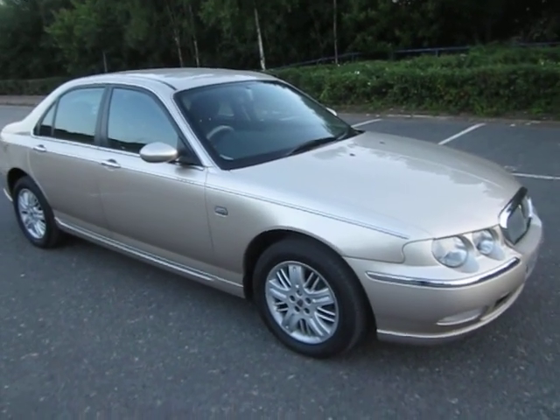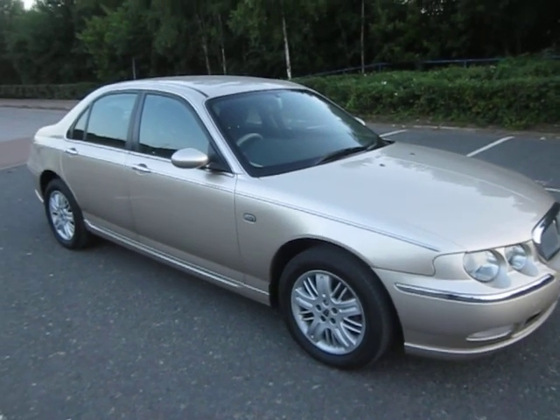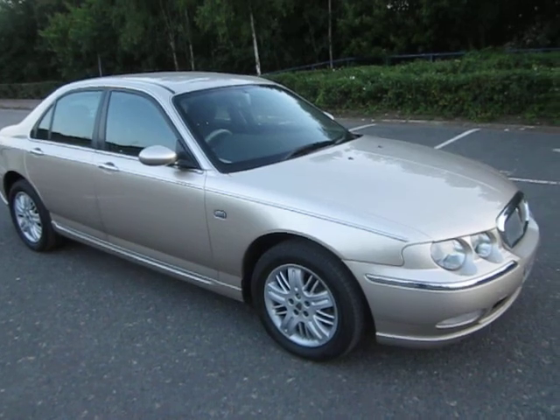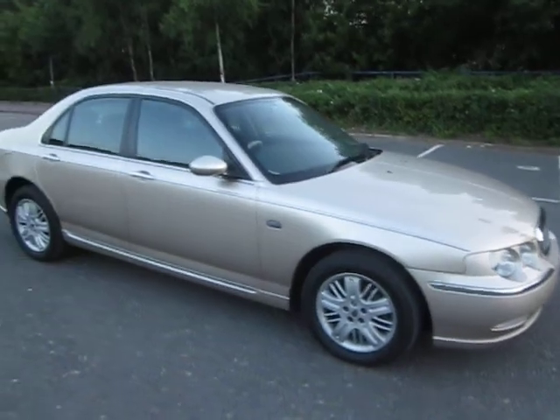This is a video of the Rover 75 1.8 Turbo I've got for sale on eBay. I brought the car here to try and photograph it because this is an excellent example of the car — I'd say it's almost immaculate, really. I'll just take you for a quick walk around the car.